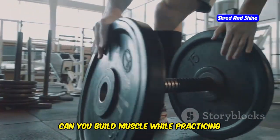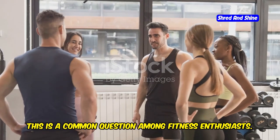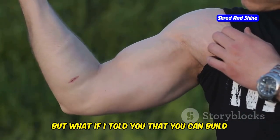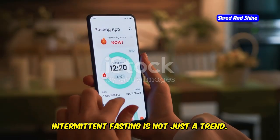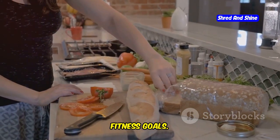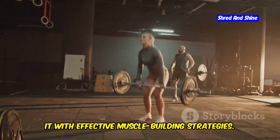Can you build muscle while practicing intermittent fasting? This is a common question among fitness enthusiasts. Many believe that fasting might hinder muscle growth. But you can build muscle and burn fat at the same time. Intermittent fasting is not just a trend — it's a powerful tool for improving your metabolic health and achieving your fitness goals. The key is to understand how to combine it with effective muscle building strategies.